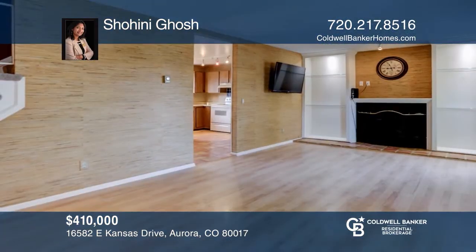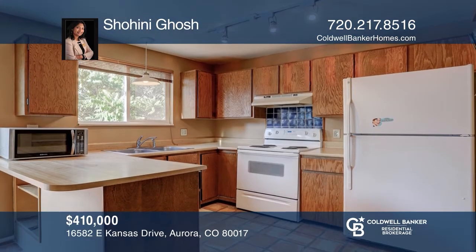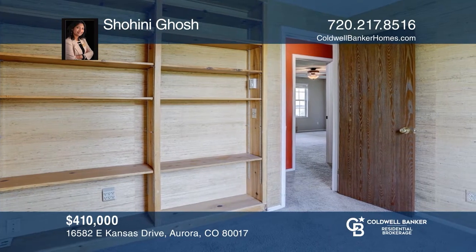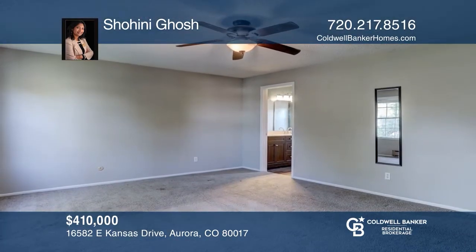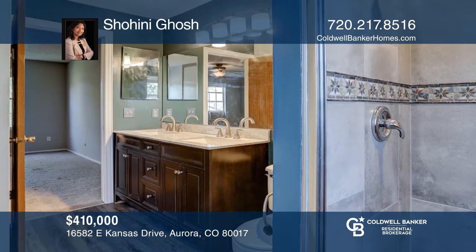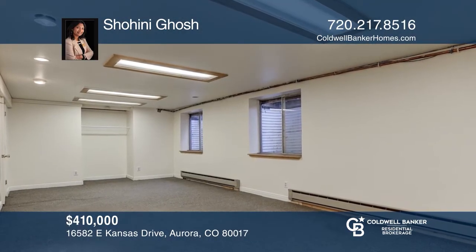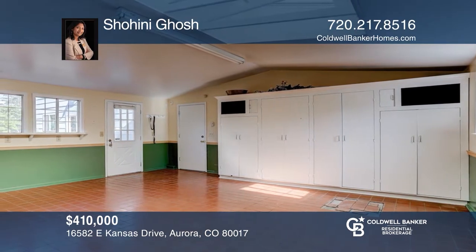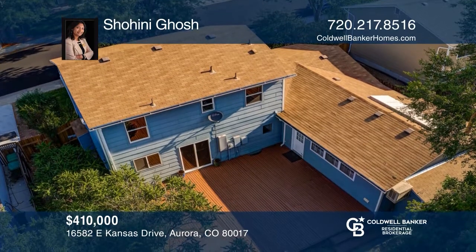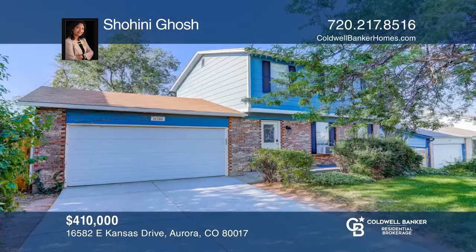This four-bedroom, two-and-three-fourths bath home in Lexington subdivision in Aurora offers maintenance throughout, including a brand-new master bathroom, new window blinds, and all kitchen appliances included in a two-car garage. Enjoy the finished basement, the new spacious concrete driveway, and a nice studio room attached to the garage. The large backyard deck and hot tub is accessible from the kitchen for easy entertaining. The basement is 80% finished with a non-conforming bedroom and a workroom. Easy access to Rocky Ridge Park, Aurora Mall, I-225, E-470, DIA, and shopping. Come see it today with Shohani Ghosh.